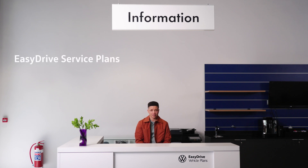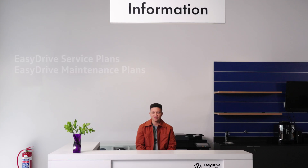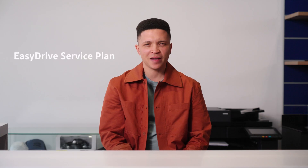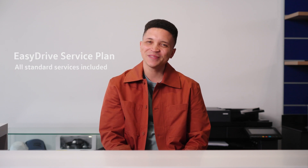You've heard of EZ-Drive service plans, you've heard of EZ-Drive maintenance plans, but do you know the difference? Let's break it down. The EZ-Drive service plan covers a standard service, and that's about it. Simple.